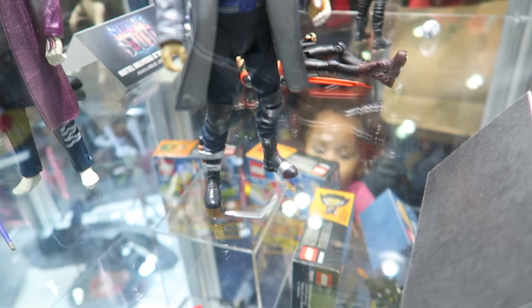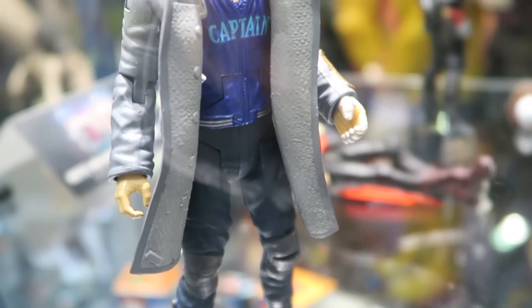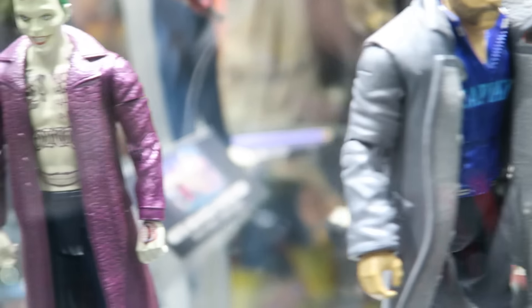Captain Boomerang right there with his boomerang, looking very cool. So they got most of the team — they just need Harley Quinn. I hope they're doing her; it's pretty weird that they don't have Harley.